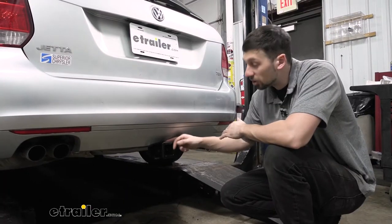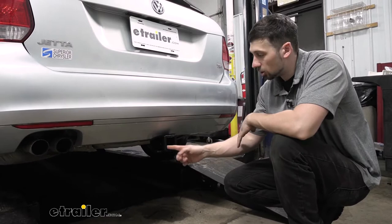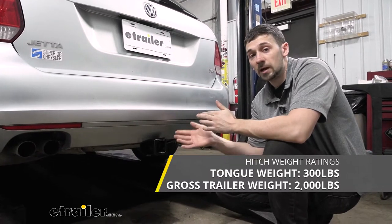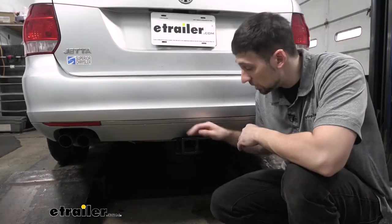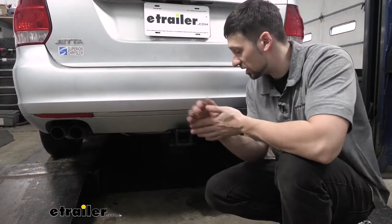Our Eco Hitch Hidden Trailer Hitch is going to be an excellent option for our Jetta here. It's going to give us a larger 2-inch receiver tube opening, which is going to allow us to carry a greater amount of bikes. It's going to give us more bike racks and cargo carriers to choose from, and we can also use it for towing as well. So the Eco Hitch Hidden Trailer Hitch is actually going to be the best option for a Volkswagen Jetta.